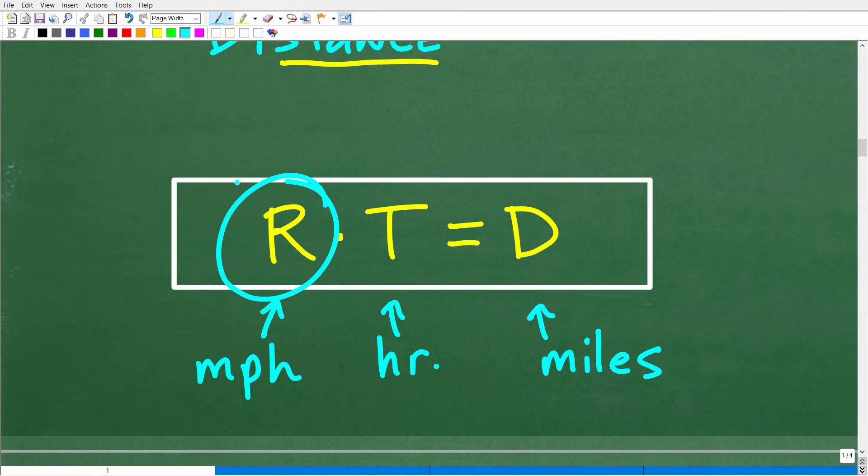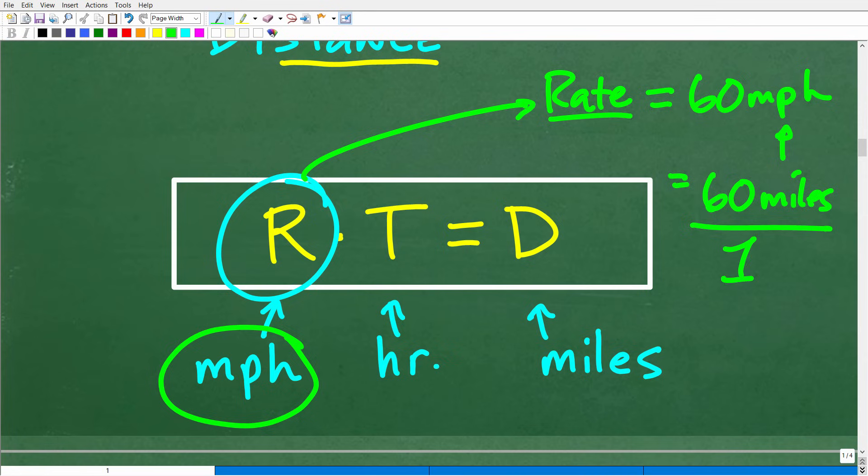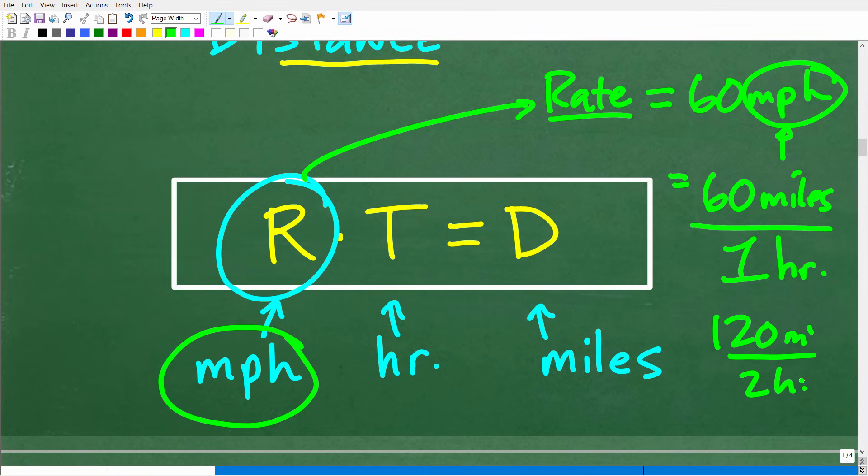In this particular problem, we're talking about the speed of the vehicle in miles per hour. A rate is effectively a fraction — it's a fraction where you're comparing two different units of measure. So let's say a car is going 60 miles per hour. That 'per' is like a fraction bar: 60 miles per one hour. If a car is going 60 miles per hour, it would be going 120 miles per two hours. That's how we measure the speed or rate of a vehicle.